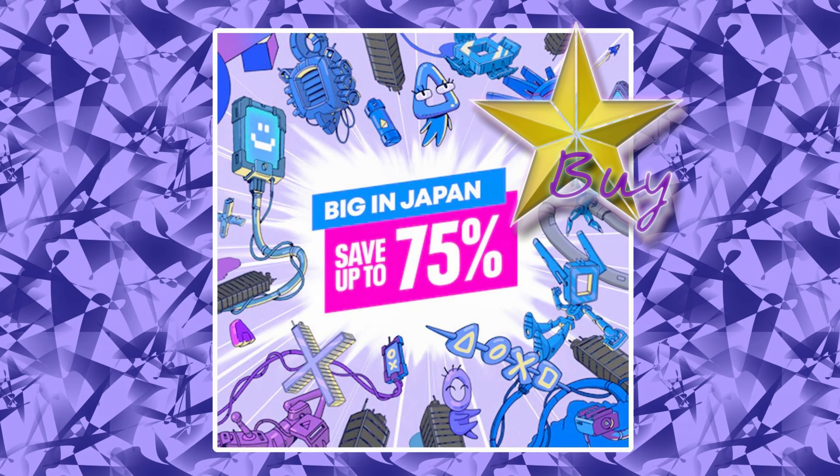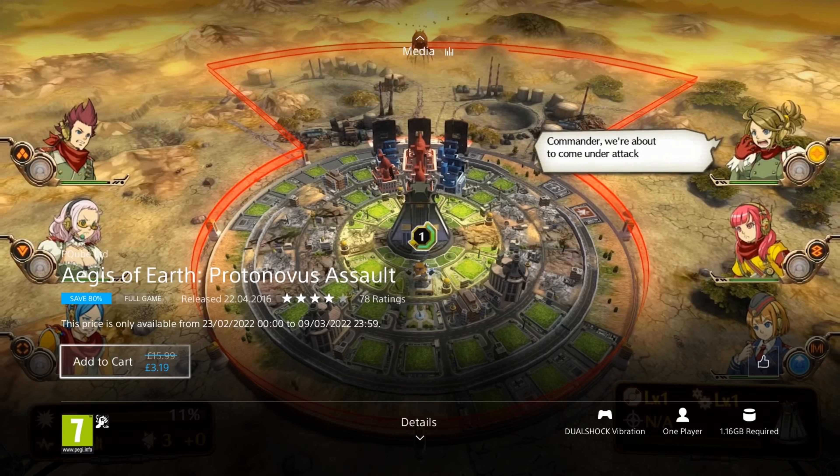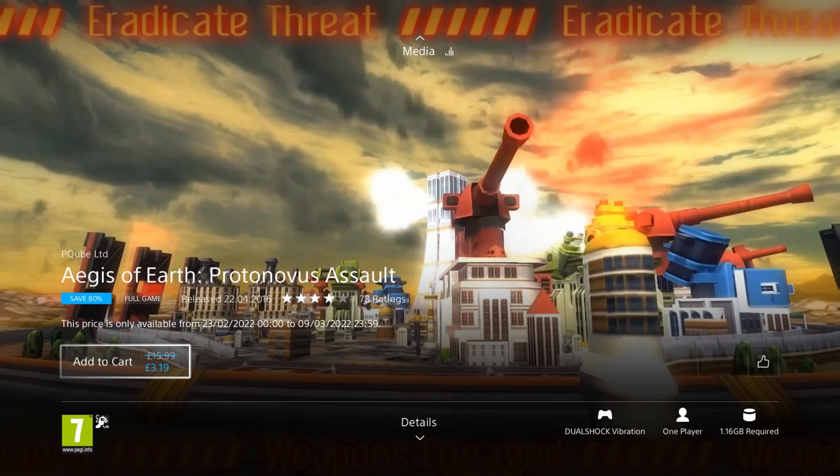First up is Aegis of Earth: Protonovus Assault. It was released in 2016, so it's 6 years old, and it's at a 75% discount for the low price of £3.19, which is the cheapest I've ever seen it — a really great deal. This is a tower defence game where you defend the last bastion of humanity against an unending onslaught of monster attacks, by collecting resources to research and build new units and upgrade your city. It features unlockable commanders with unique abilities.